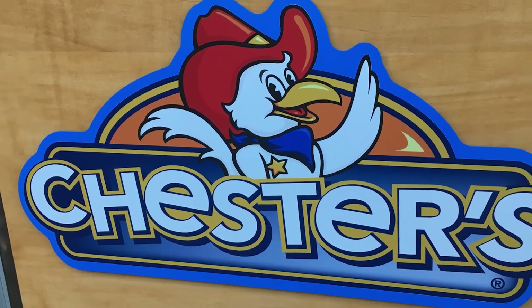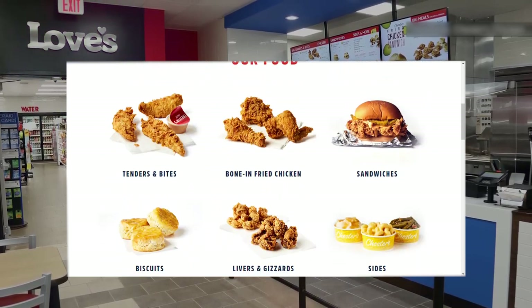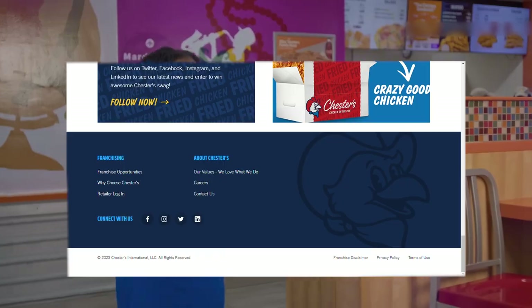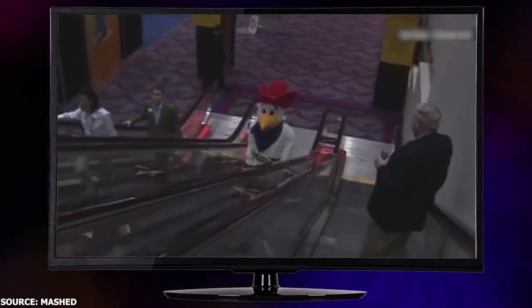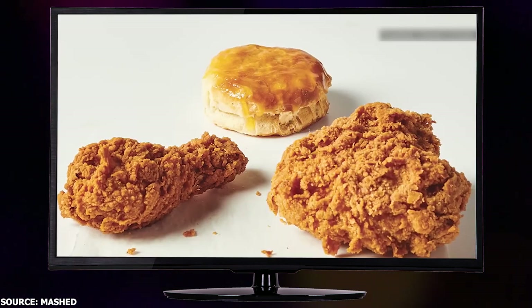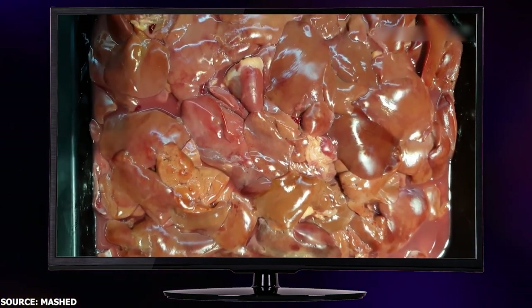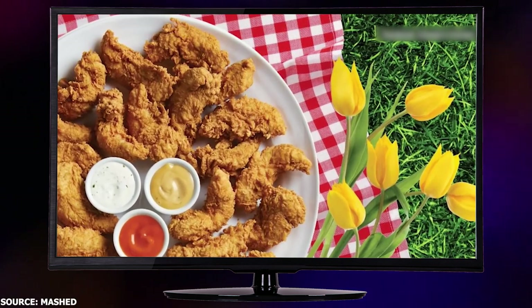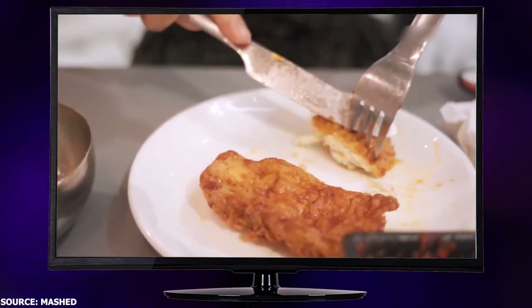The new logo features a happy Chester the Chicken with his signature hat, bandana, and infectious smile. The brand has also launched a brand new website, making it easier for customers to access all of their delicious fried chicken items. It's no wonder they call it Chicken on the Run, because with this new look and easy-to-use website, you'll be running to get your hands on some of Chester's chicken in no time. Luckily, they haven't changed the recipe — the fried chicken is still as delicious as ever.